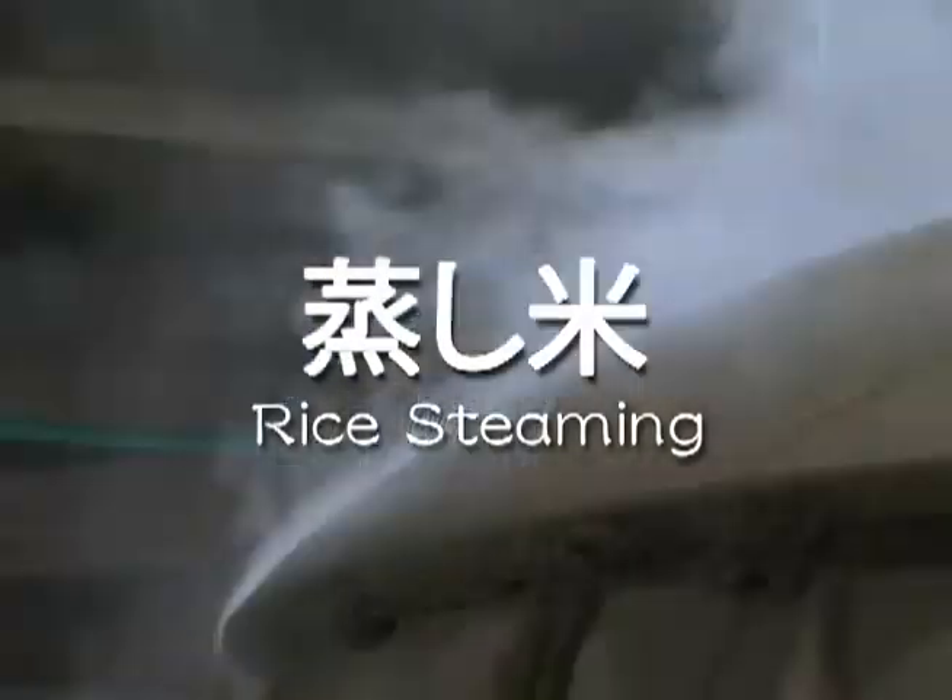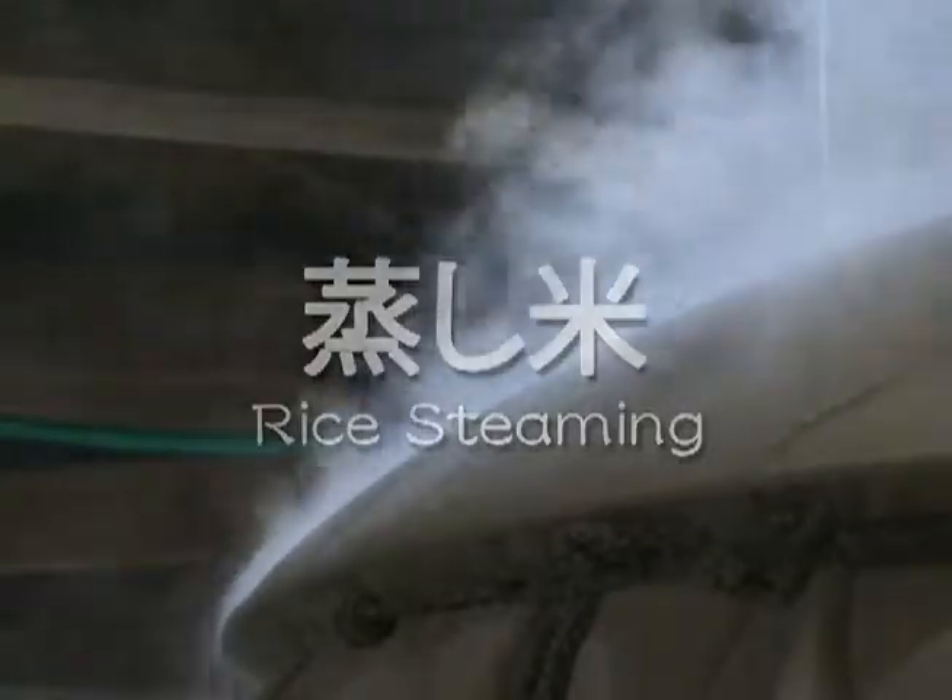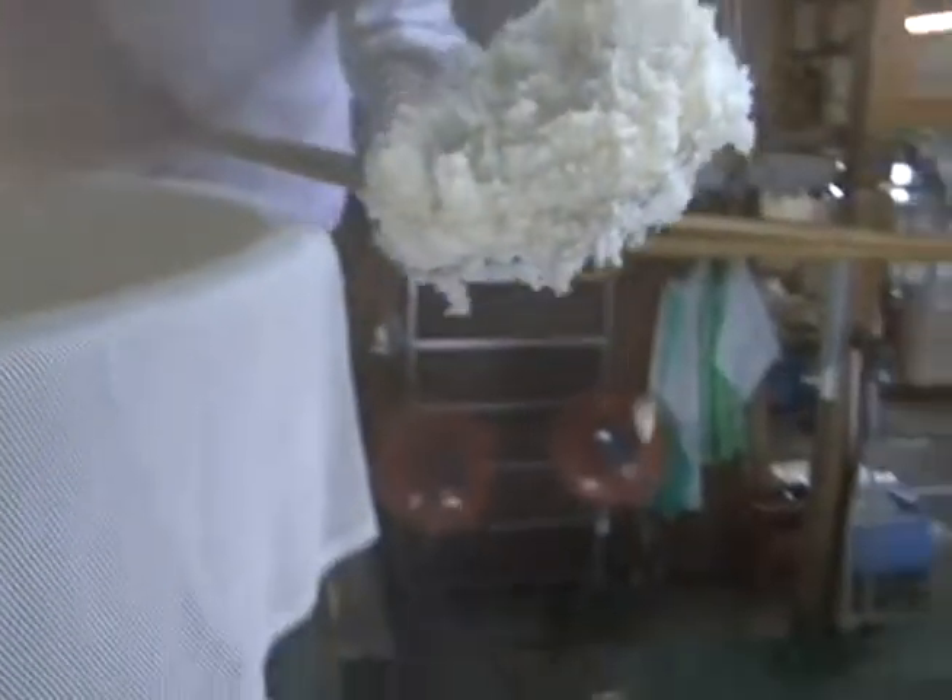After the sake rice has been drained, about a thousand kilograms of rice is steamed in a large wooden vat called a koshiki. This stage is called jokyo.